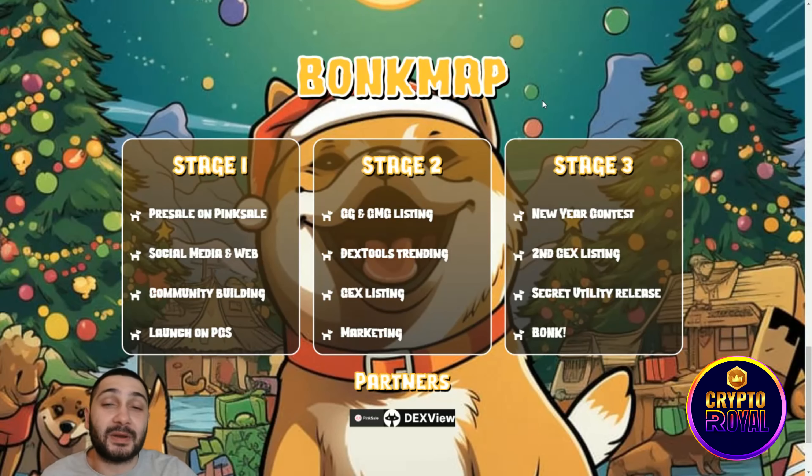Now we're looking at their roadmap, which they call the 'Bonk Map.' Stage one and two are complete: pre-sale on PinkSale, social media and website launch, community building, and launch on PancakeSwap. Coming very soon is their CoinMarketCap and CoinEcho listing, and a MEXC listing is also on the way, along with DXTools trading and a CEX listing.